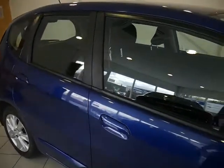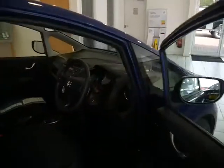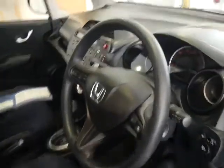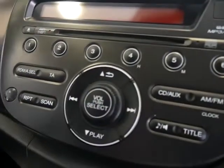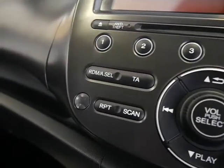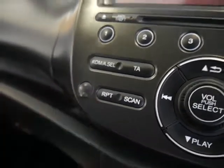If I show you inside the vehicle now — the vehicle comes with FM and AM radio, a CD player, and also an auxiliary input so you can plug in your phone there.